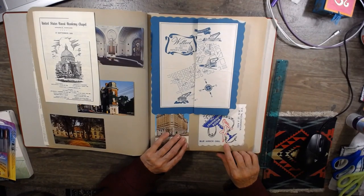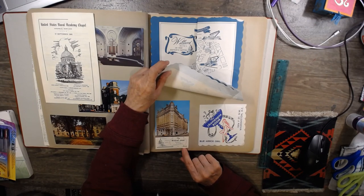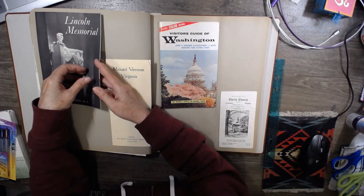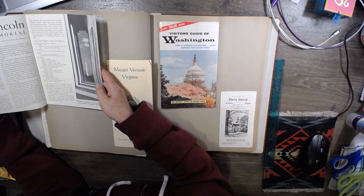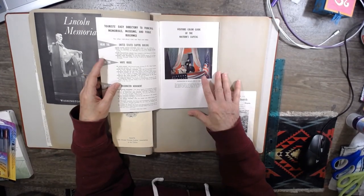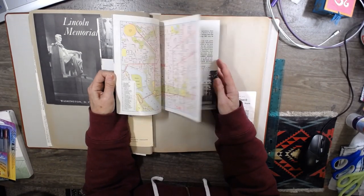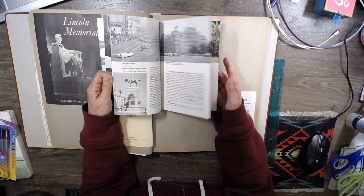And look at this — a fancy naked city woman right there. Oh, there's the Willard. We've heard of that, haven't we? Lincoln Memorial. Four score and seven years ago. Our forefathers. Mount Vernon. Visitor's Guide to Washington, the latest color edition. Statuary Hall. Oh, there's the Mall — I actually jogged around here one time, maybe a couple times when I was in Washington, D.C. at one point in my day.